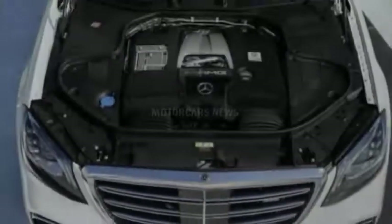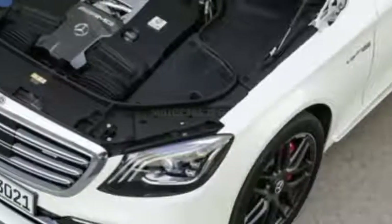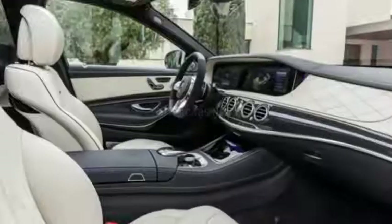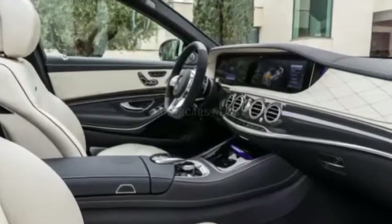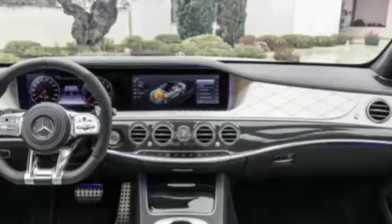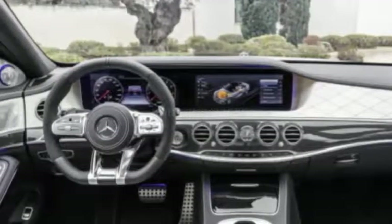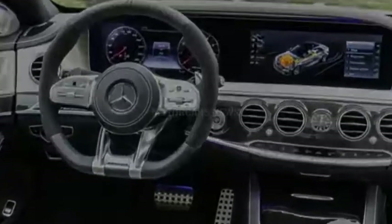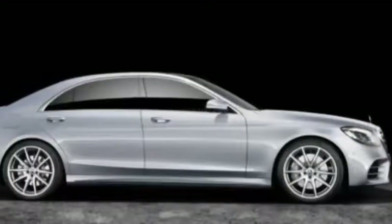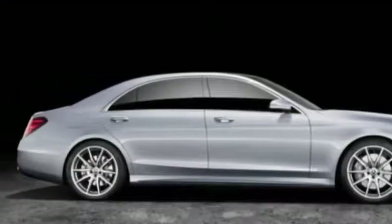Under the hood, the S-450 gets a new 3.0L V6 that makes 362 horsepower and 369 pound-feet of torque. Stepping up to the S-560 gets you a new 4.0L V8 with a healthy 463 horsepower and 516 pound-feet of torque. This new V8 gets cylinder deactivation to improve fuel economy.